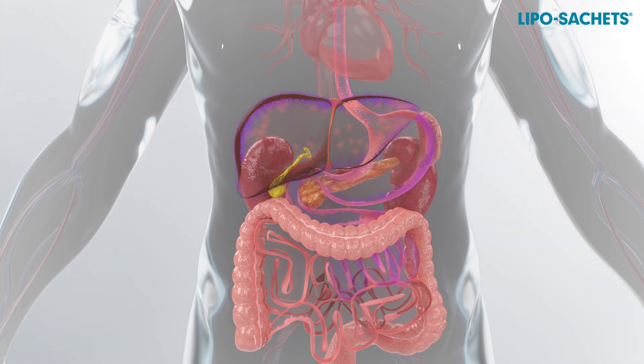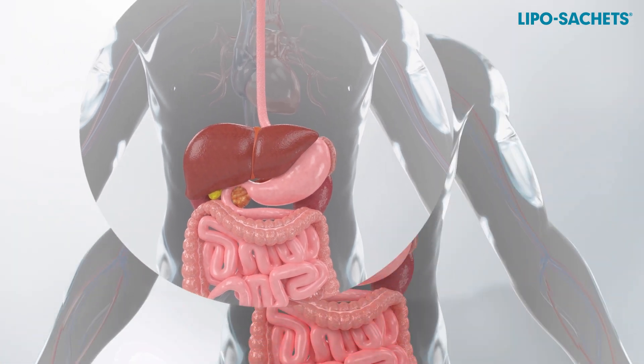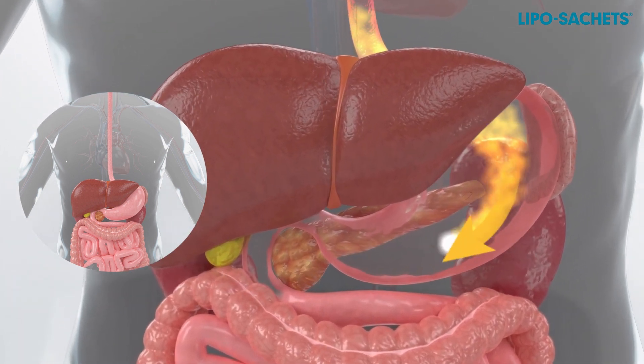Unlike the traditional forms of supplements, liposhell liposomes protect active substances against degradation in the digestive system. They can reach tissues in an unchanged form, providing patients with high efficacy.